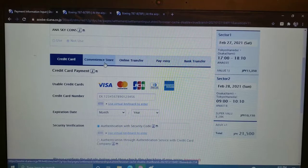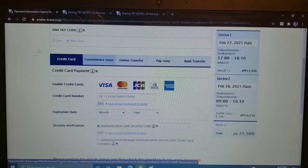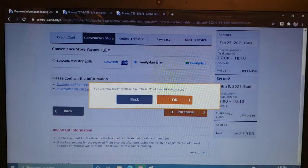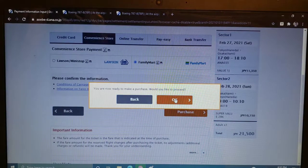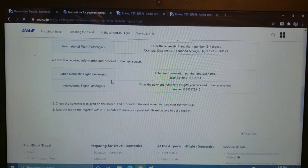I already went ahead and entered all my details, and when it comes to the page where you have to pay, the default is credit card — just click on convenience store. We have options here of Lawson, Mini Stop, or Family Mart. I usually go with Family Mart, so click on that, then go ahead and click purchase. It will ask if you'd like to proceed — yes please. There are also instructions over here you can always click on, and we're all done here. Let's go to the convenience store.